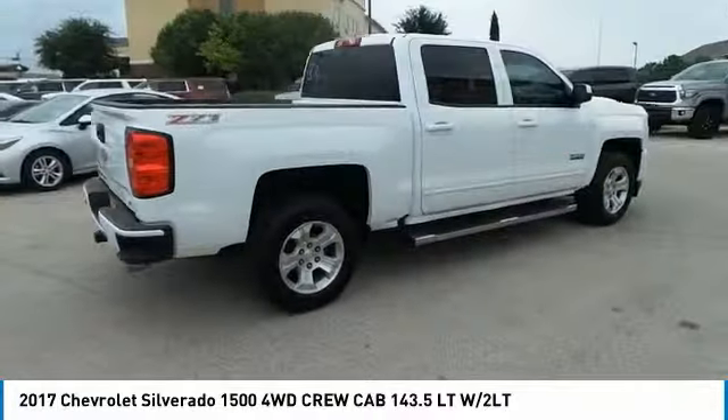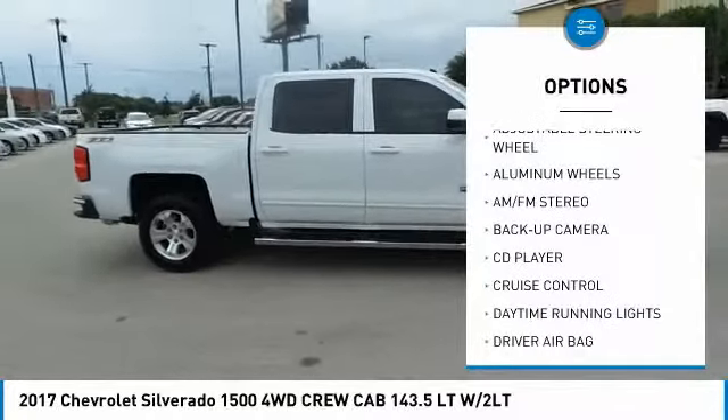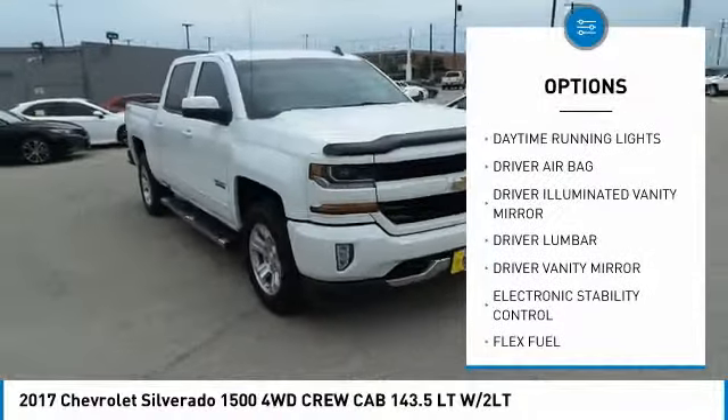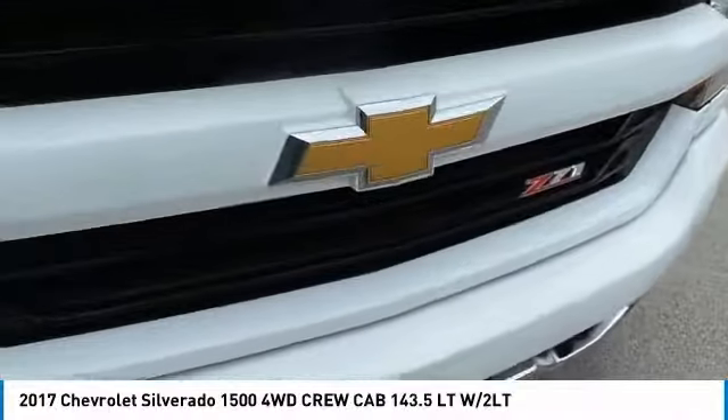Here are some of this vehicle's great options: keyless entry, backup camera, leather wrapped steering wheel, power steering, driver airbag, driver lumbar, adjustable steering wheel, four-wheel disc brakes, front floor mats, and aluminum wheels.